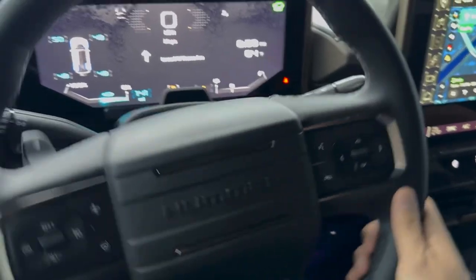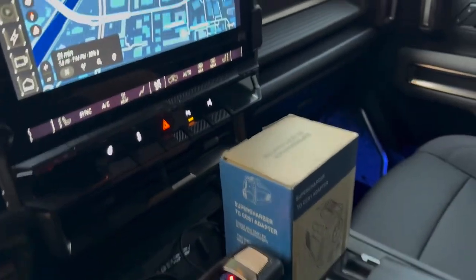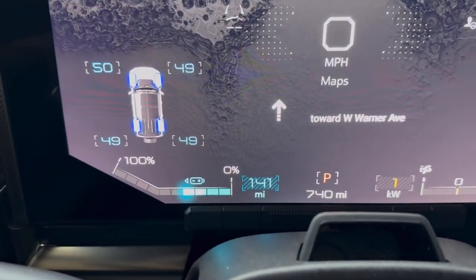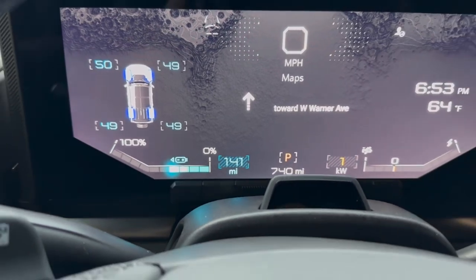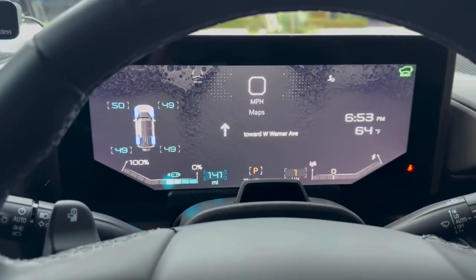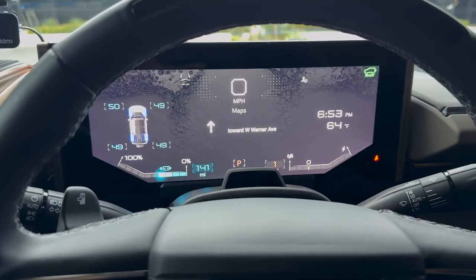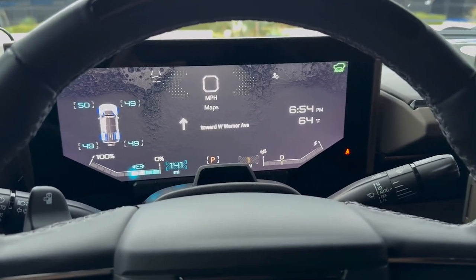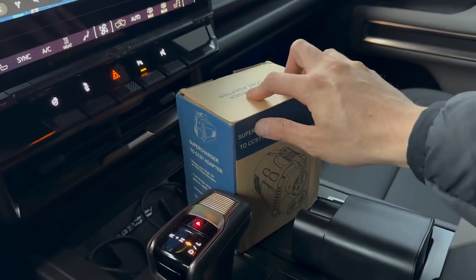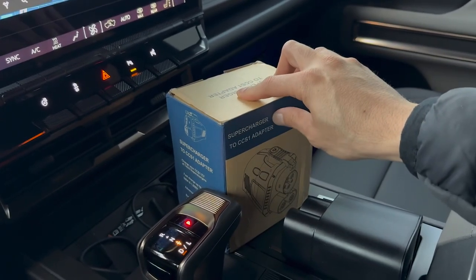We're in the Hummer EV heading to a Tesla Supercharger. Right now we have 141 miles, which is roughly 40%. The Hummer EV gets approximately 330 miles of range — the EPA rating is 315 but we're getting way more than that.